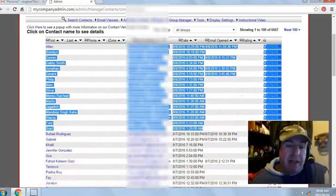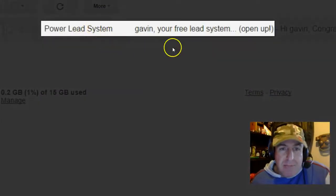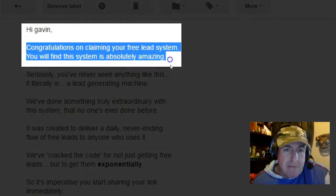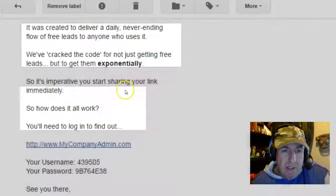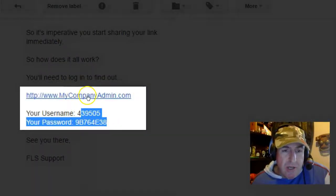Next, go check your email inbox or your spam filter for an email from the Power Lead System. Open the email — it will say 'Congratulations on claiming your free lead system.' Scroll down and you'll get your login link along with your temporary username and password. Click on the login link.